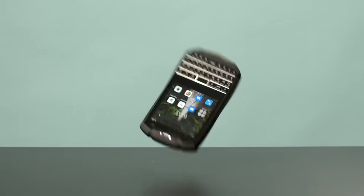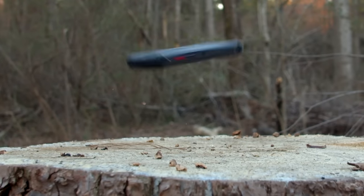But some might be asking: if it's smaller, can it really be just as tough as before? Into that I say, watch and learn. Feels good to say I told you so.